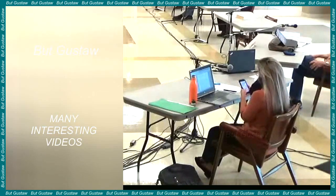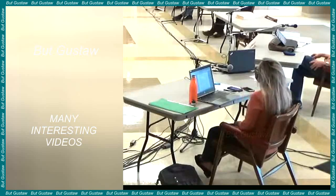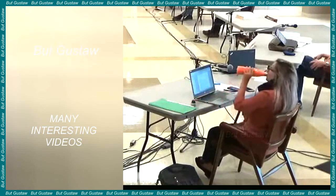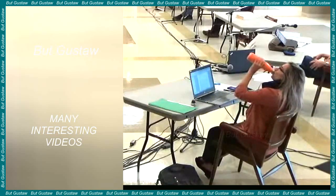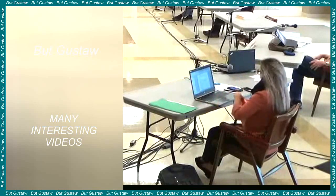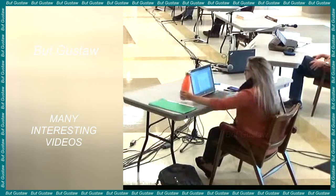Mycorrhizal fungi help plants acquire nutrients. Plants repay them with compounds that they cannot produce on their own, such as sugars. The relationship between plants and fungi has been known for a long time, but Swiss researchers tested their usefulness in large-scale agriculture. The fungi were mixed with the soil before sowing maize in 800 experimental fields on 54 farms in northern and eastern Switzerland.